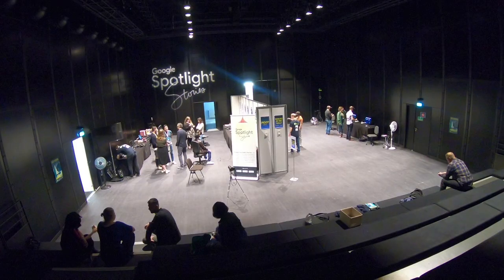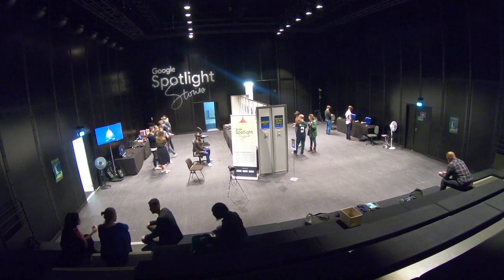I'm Helen Leroux. I'm here at the Annecy Festival 2018 and we're excited to share one of the Google Spotlight Stories this year: Back to the Moon.